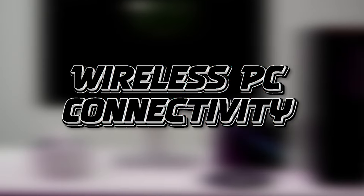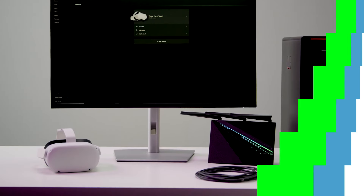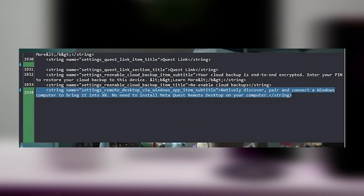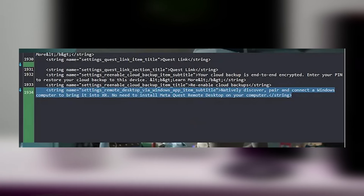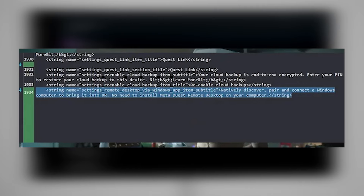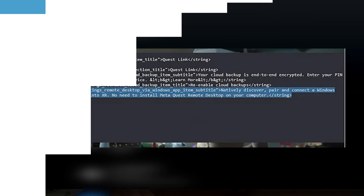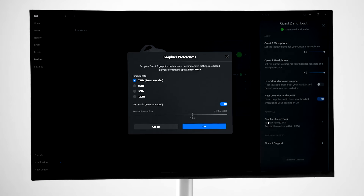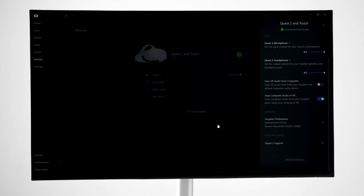Second is wireless PC connectivity. Right now you have to connect your PC through your wireless router and then to your PC, which can be a big pain. But some sneaky data miners have discovered hints that you might soon be able to connect your PC directly to your Quest headset, cutting out the middleman. Imagine streaming your PC VR games without needing the Meta desktop app and going through the wonky router stuff — it's like an upgrade from a tricycle to a sports car.